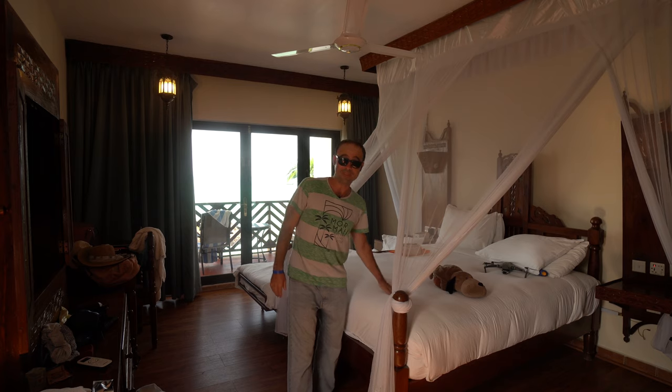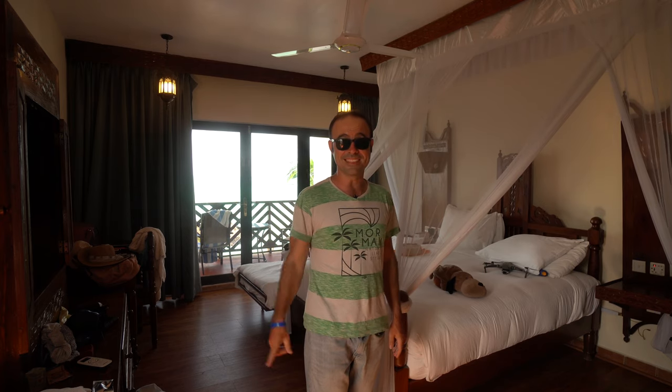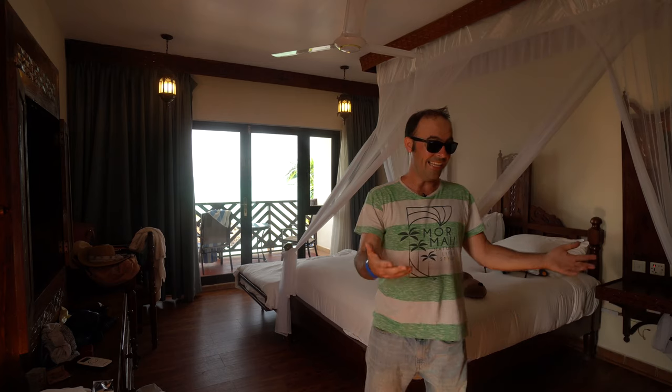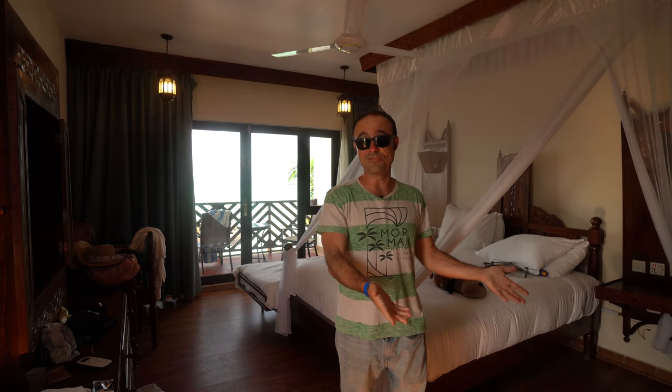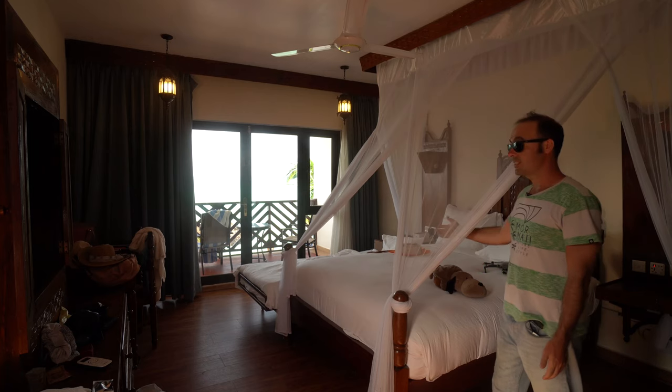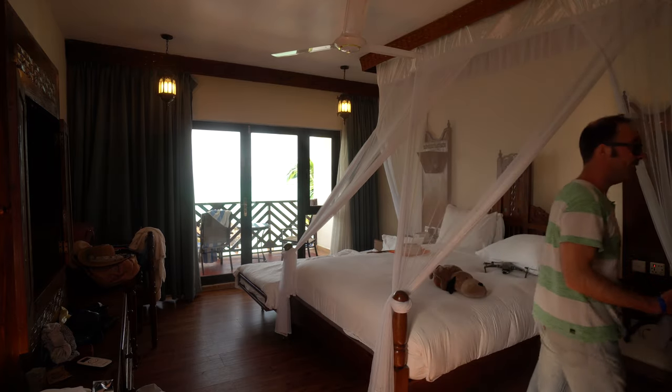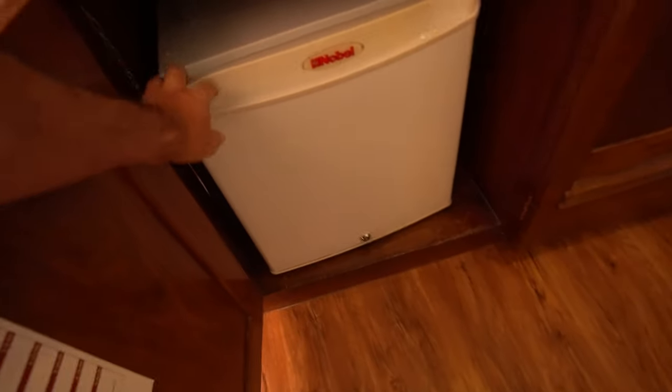My girlfriend did have a problem — she found a big stain on the mattress. The power setup is great: there are two USB ports, plus two power sockets, which is fantastic. There's also a big space for two suitcases, which I really like. There's some art, mosquito nets which look nice, and tea and coffee facilities which are good. The fridge is fine, there isn't much of a mini bar, but there's a safe, two dressing gowns, laundry service, iron and ironing board, and plenty of wardrobe space.